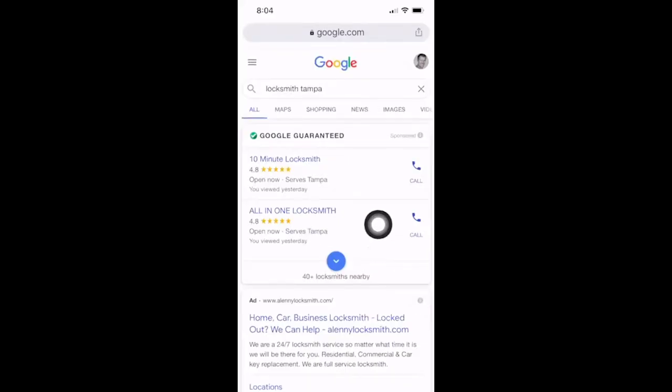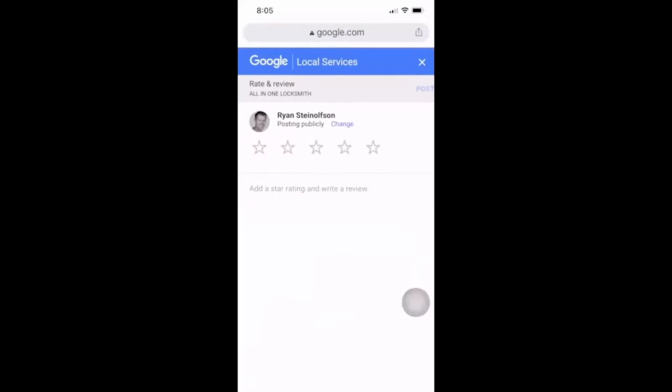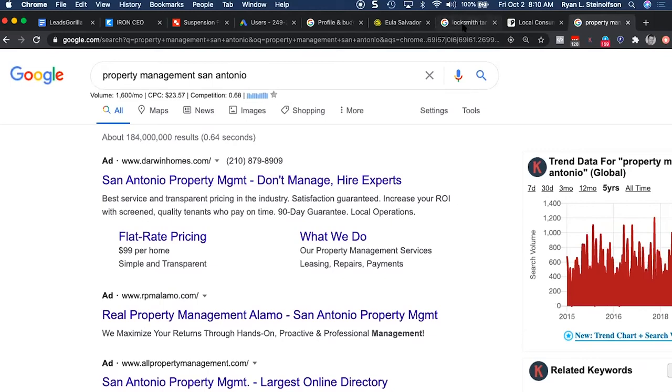To recap the steps: search for 'locksmith Tampa,' go to All-In-One, scroll down to reviews, click to add a review. If the person is logged in, it takes them right to the review box. That's how Google connects the review being left by that person to the phone call they made maybe 5, 10, 20, or 30 minutes before — connecting it to a verified page. That's the really valuable thing about these reviews, because there's been so much cheating, especially in the locksmith world, with fake GMB reviews.